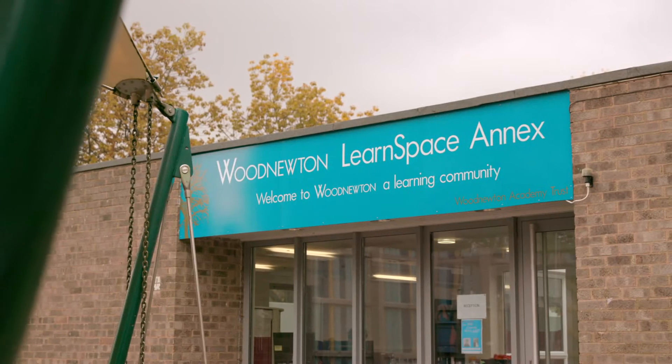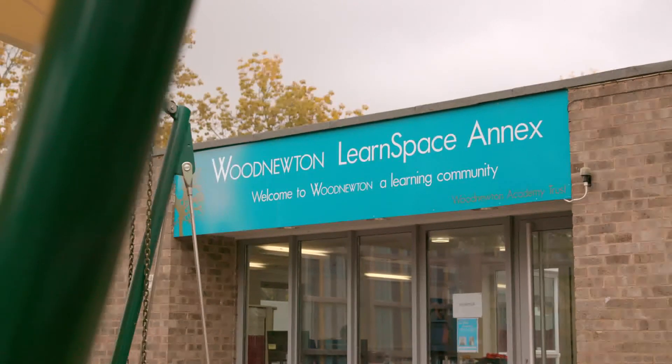My name is Neil Logue, the owner of the LearnSpace building. My involvement with LearnSpace was as the originator of the idea.